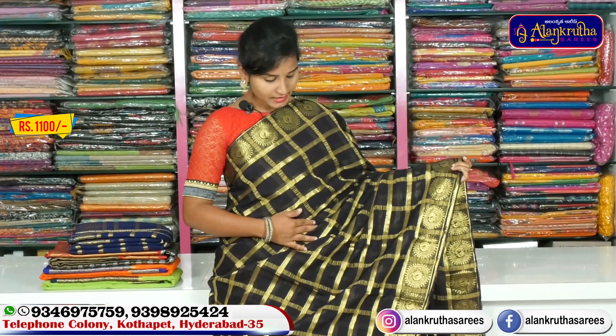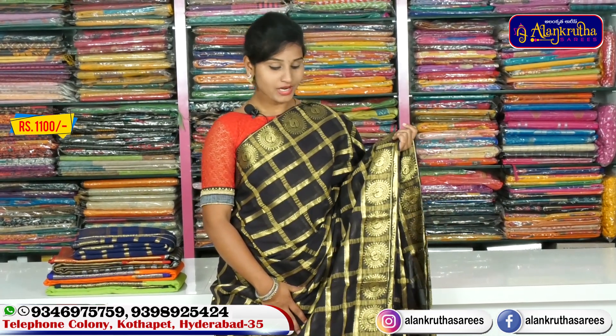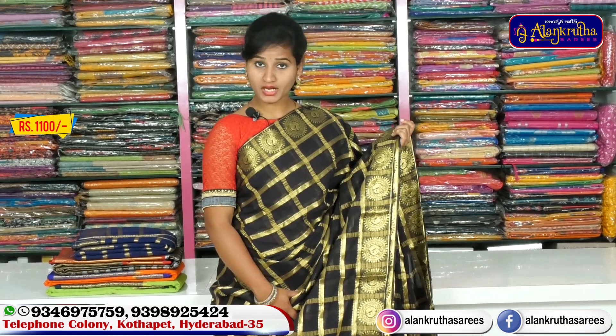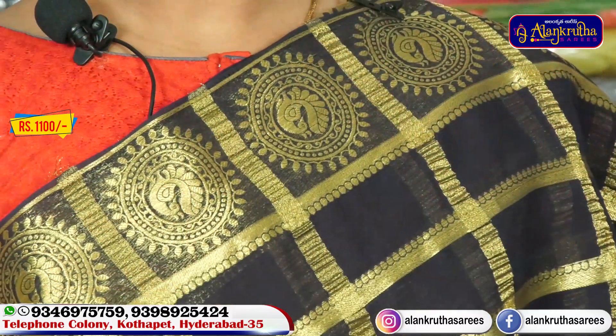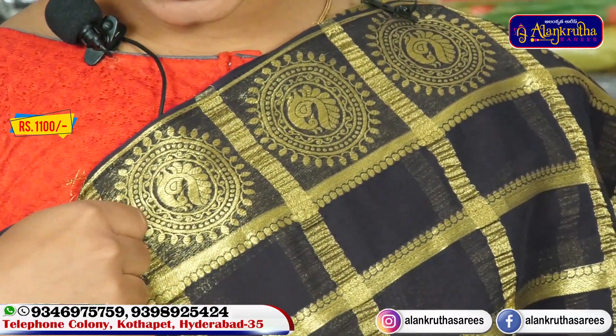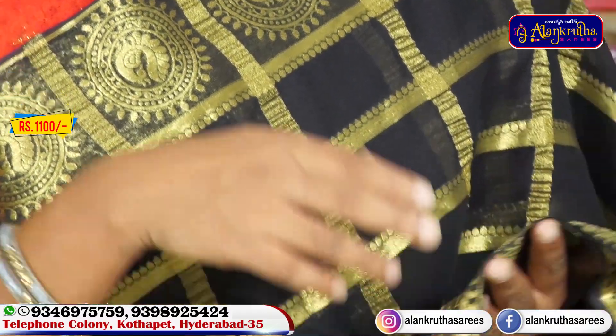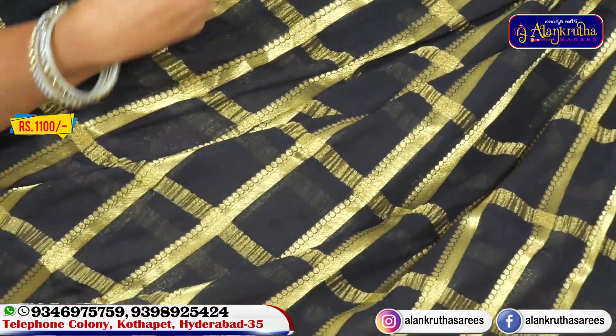I am showing the Gerja saree with gold and black color combination. This is a light red office wear cut with temples. I used the board, and this saree has black and gold with a pink border. Check the design style of the body part.